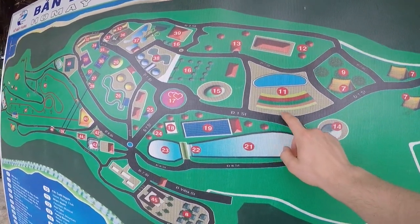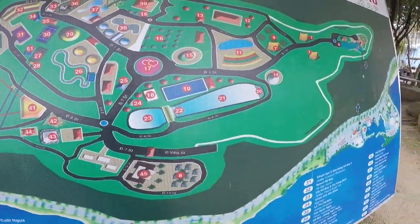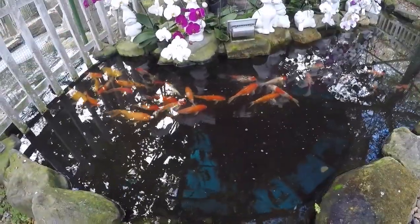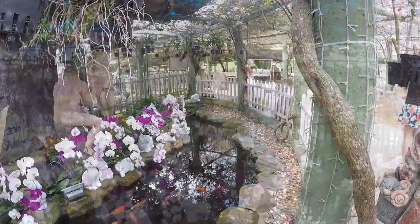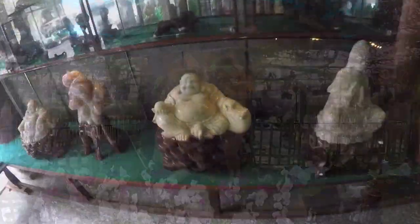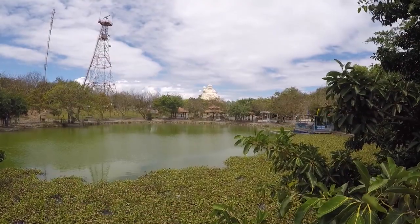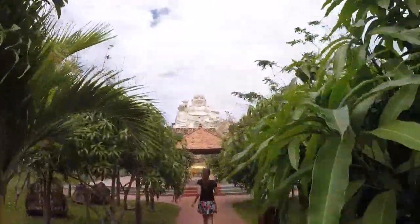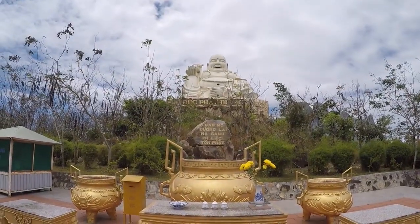We explored the love garden, as they called it, and found statues of famous characters in love stories such as Adam and Eve. While walking further we discovered a big smiling Buddha statue. We learned that it smiles so widely because of the possibilities and the beauty that the present moment holds, teaching us to be present in that moment.